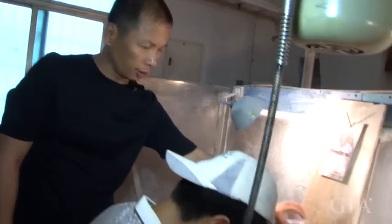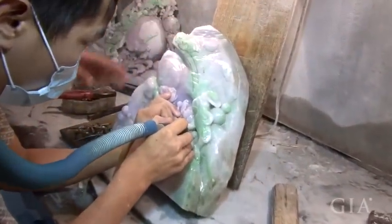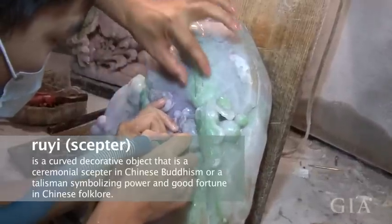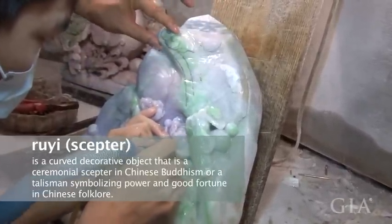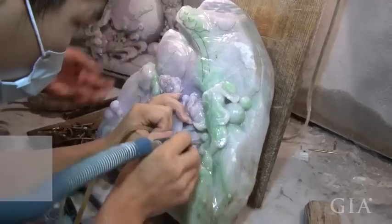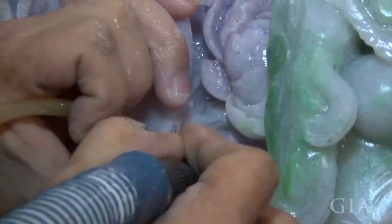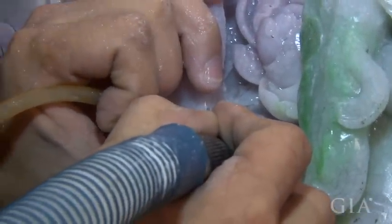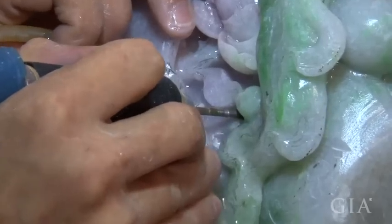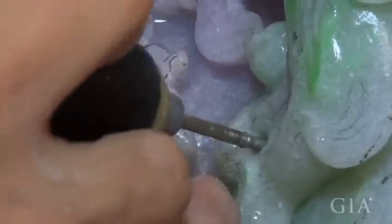Our artisan is carving the stone by following its shape and colors. The green area is being carved into a ruyi, following the color variations. The purple area here is being carved into a peach. The overall design is determined by the stone's features, and the carving has to be adjusted based on actual changes in appearance and conditions.